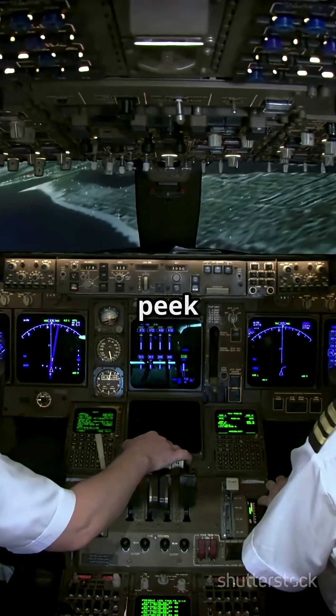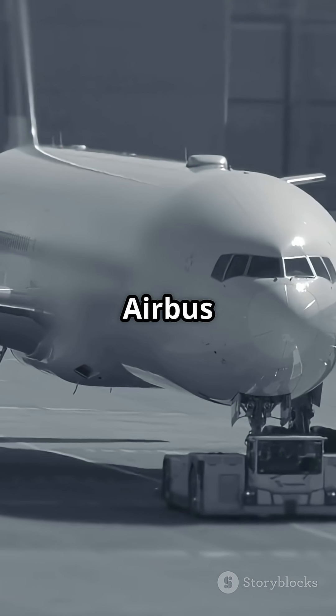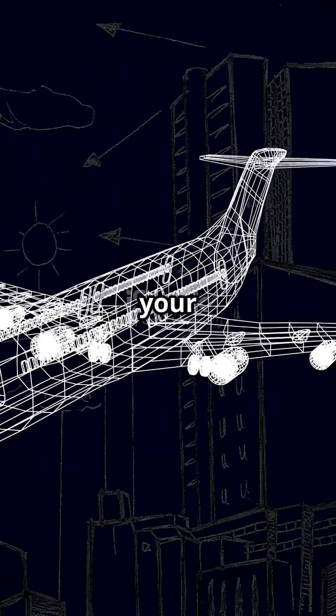So next time you fly, peek at the controls or those signature windows — you might just spot whether you're Team Airbus or Team Boeing. Which one's your favorite?